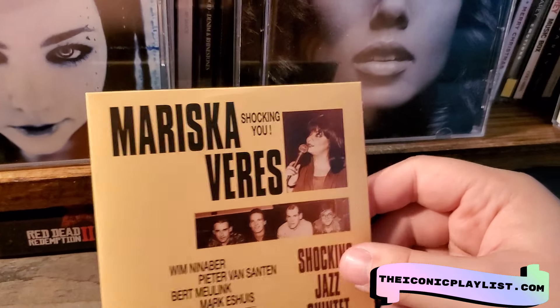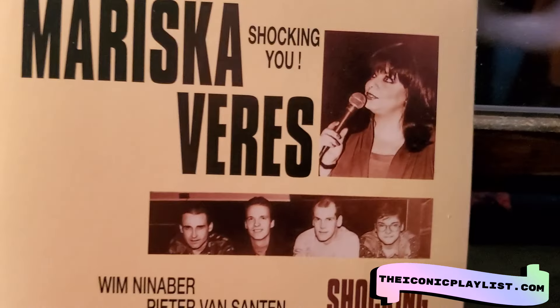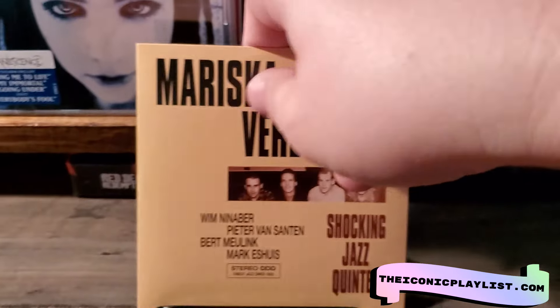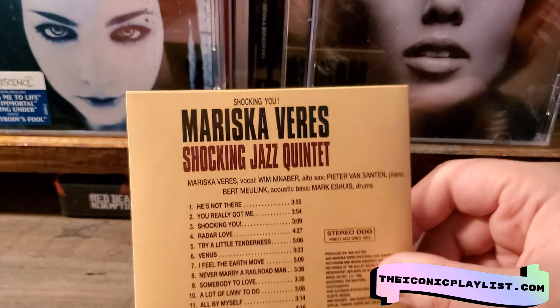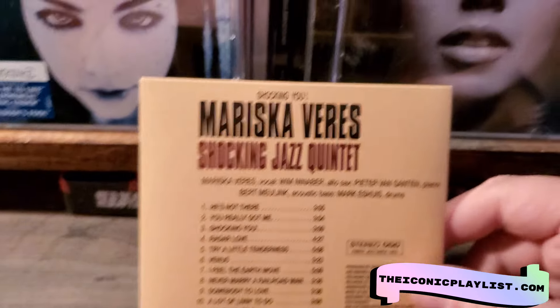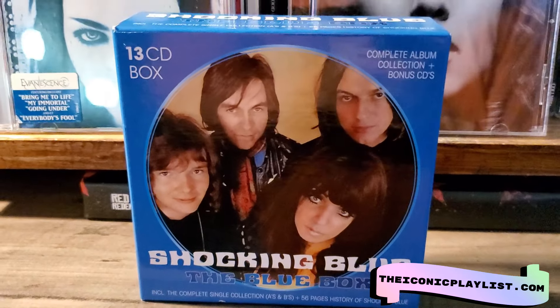Finally, it has the album Shocking You by the Shocking Jazz Quintet. They're much older here — I think this was from 1993. It's a nice little bonus to have in this box set. And that is everything with the Shocking Blue: the blue box.